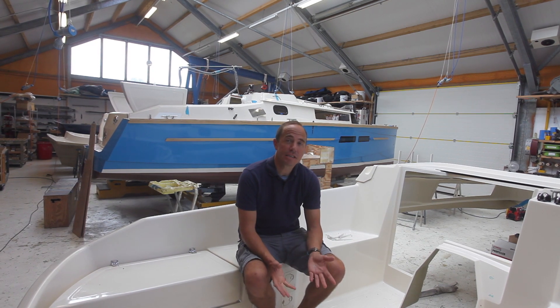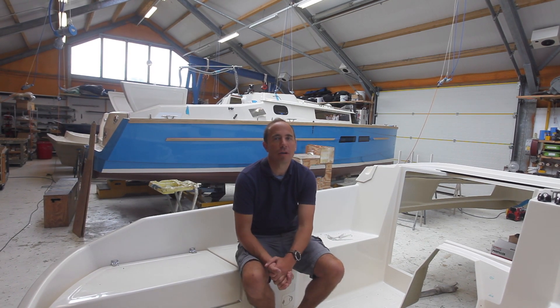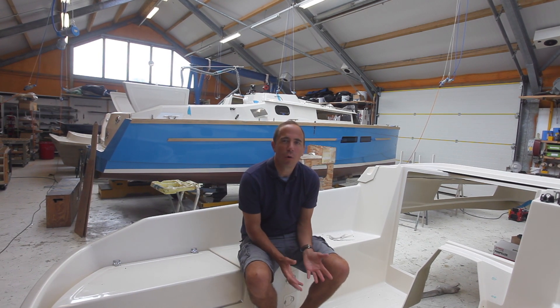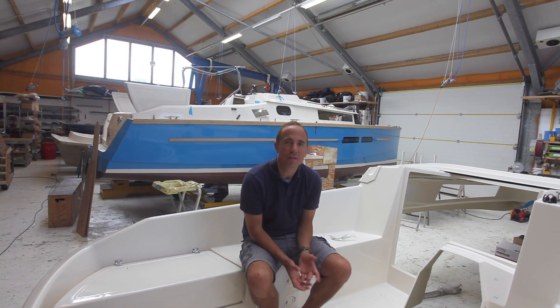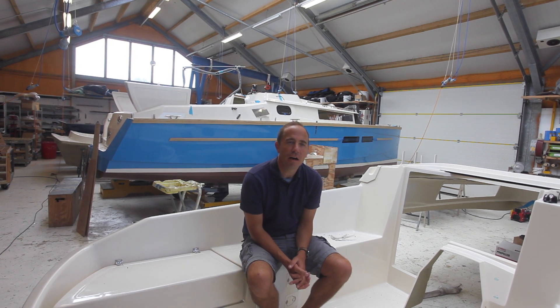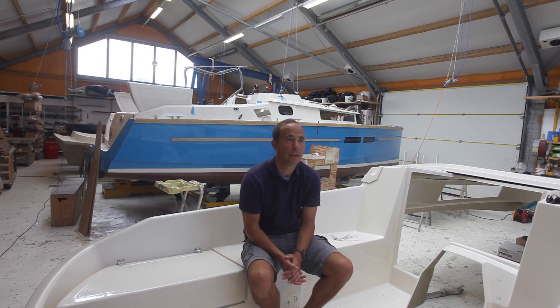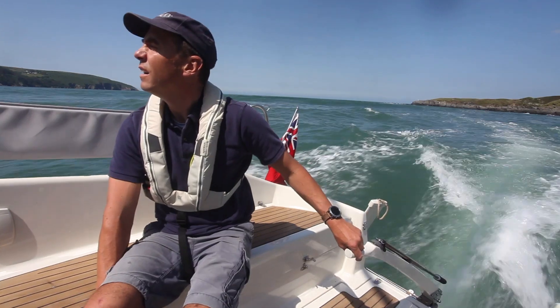This design has come about because I have a family and some little children. They don't all love sailing as much as I do unfortunately, and in our previous boat we found ourselves motoring quite a lot of the time — either there was too much wind or not enough wind.